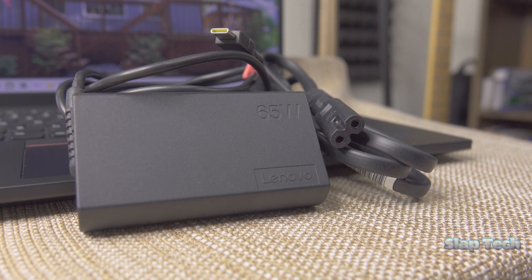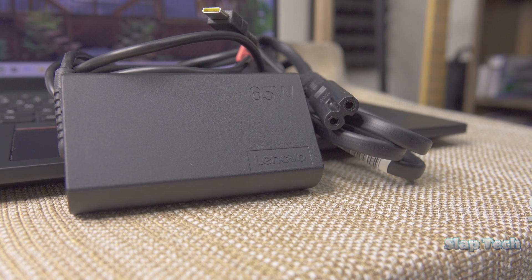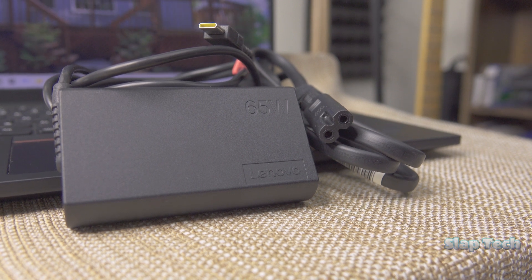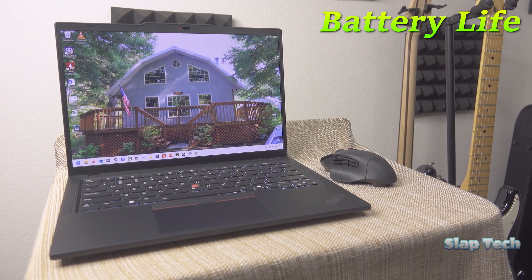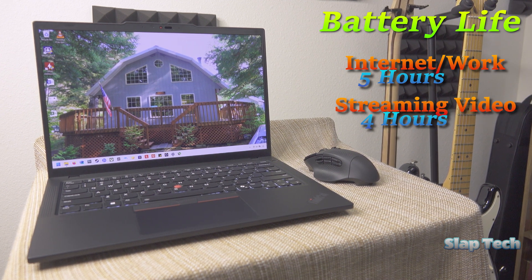The AC adapter included in the box is a tiny 65-watt USB-C unit with 9 feet of cord length, or 12 feet with an upgraded cord from the wall. It's the same unit as the Gen 3. Unfortunately, the battery life has taken a hit since a couple generations ago — internet work use is down to 5 hours, and streaming video only lasts for 4.